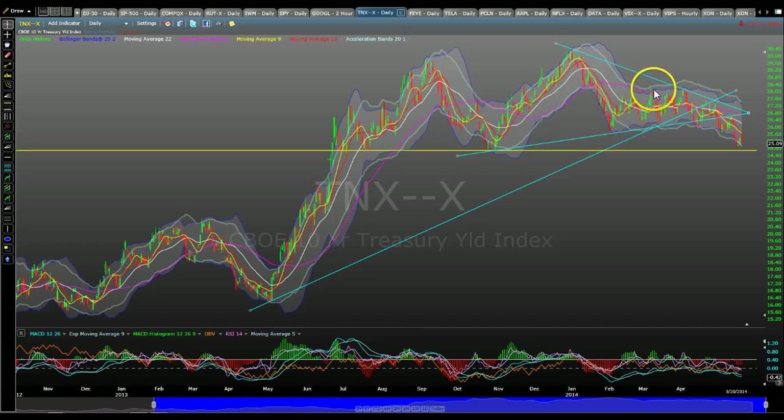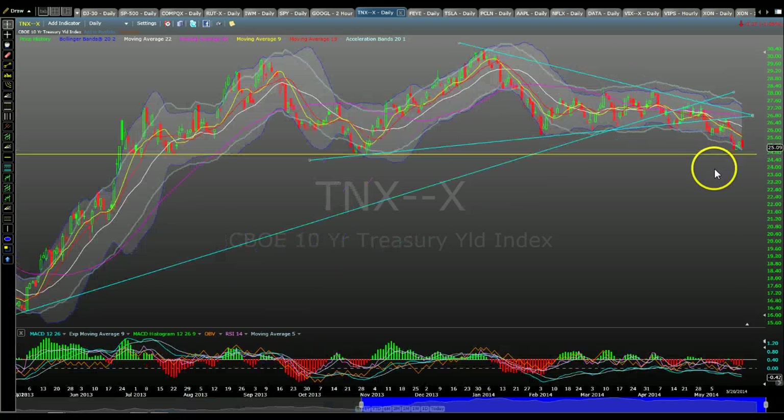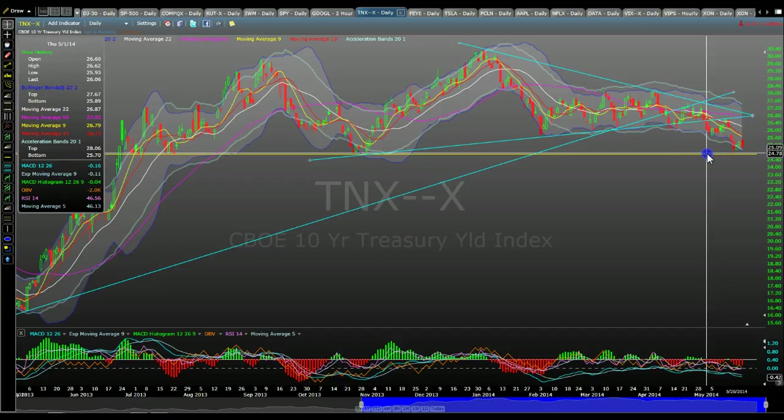When we look at this pattern just at a glance, this is basically a head and shoulders — left shoulder, head, right shoulder failed, coming down. It has very strong support here at the 2.47 level.